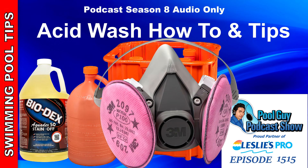Welcome to the Pool Guy Podcast. In this episode I'm going to go over some things to avoid when you do an acid wash, and also go over the preferred acid wash method that I would recommend. I'm going to have cautions here because you can do an acid wash wrong and really mess up a pool pretty badly if you don't do it correctly.